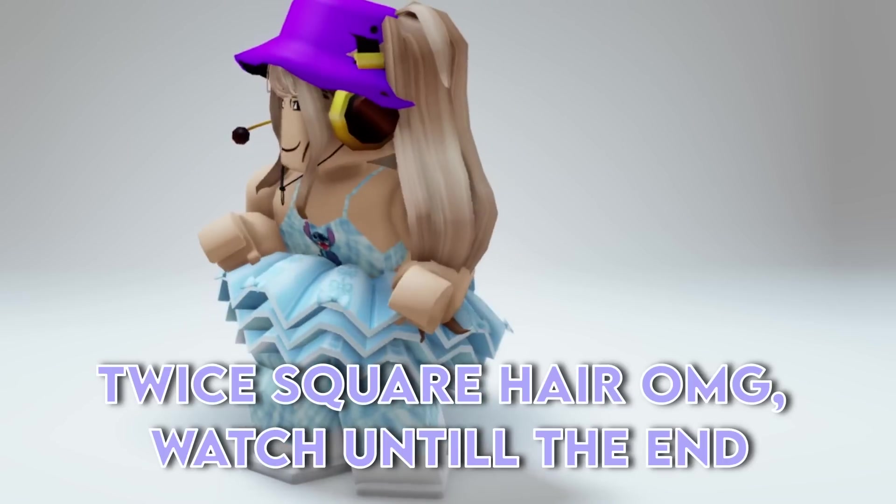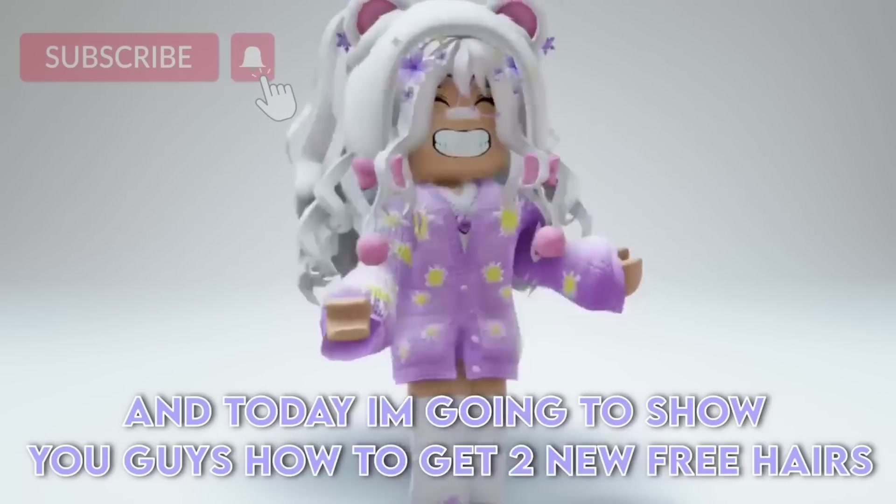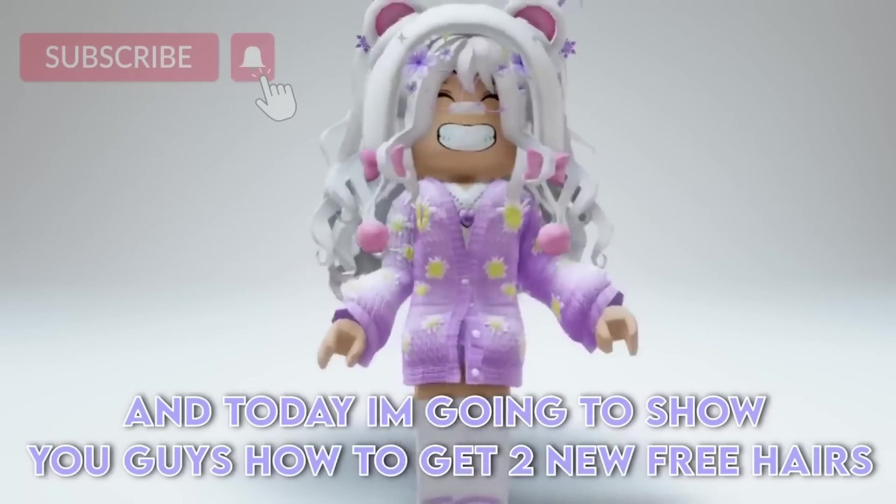Twice Square hair, watch until the end! Hi lilies. Today I'm going to show you guys how to get new free hairs.